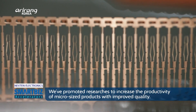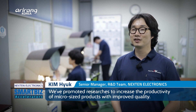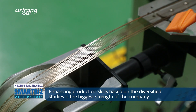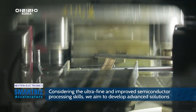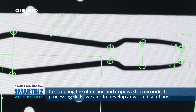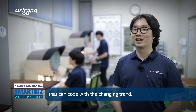Nexen Electronics is conducting in-mold research and development to improve the quality and productivity of increasingly miniaturized products. Research using diverse and differentiated methods to enhance production technology is the company's core strength. As semiconductor processes become finer and more advanced, finding new solutions to respond to these changes is considered both an obligation to customers and a source of competitive advantage.